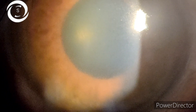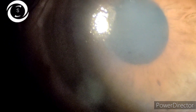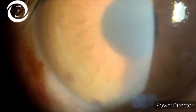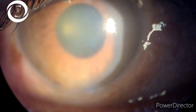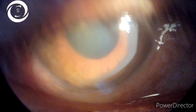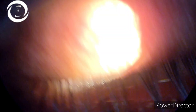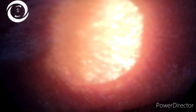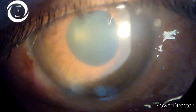The decrease of vision was not associated with redness or pain. When I checked his vision, the right eye was 6/60 and the left eye was 6/6. As you can see in the slit lamp view, there is grade 4 microcystic edema of the right corneal epithelium along with Descemet's folds. The corneal edema is diffuse up to the limbus and not centrally located. The anterior chamber view was hazy but there were no signs of inflammation visible.